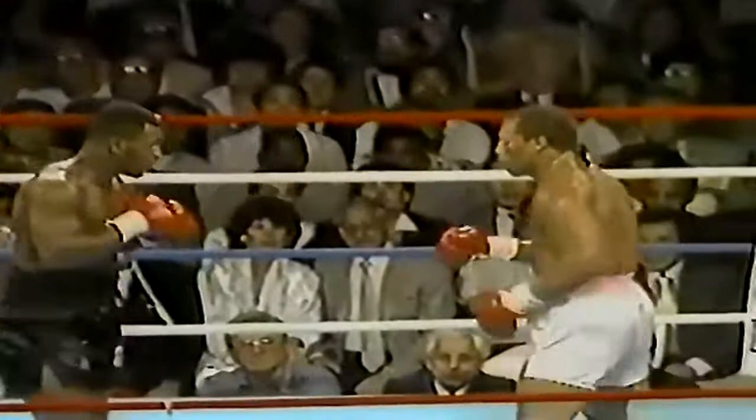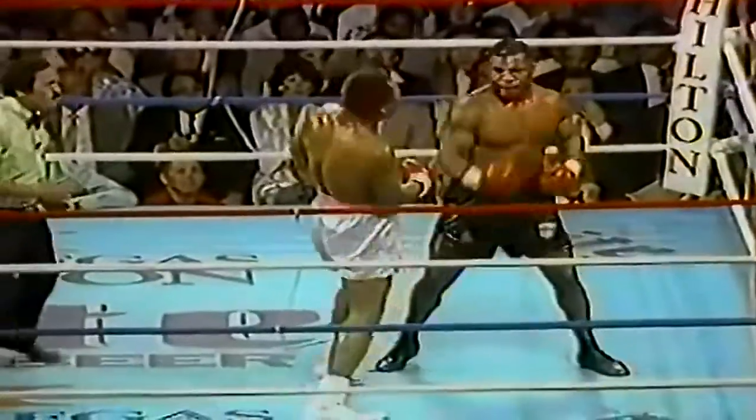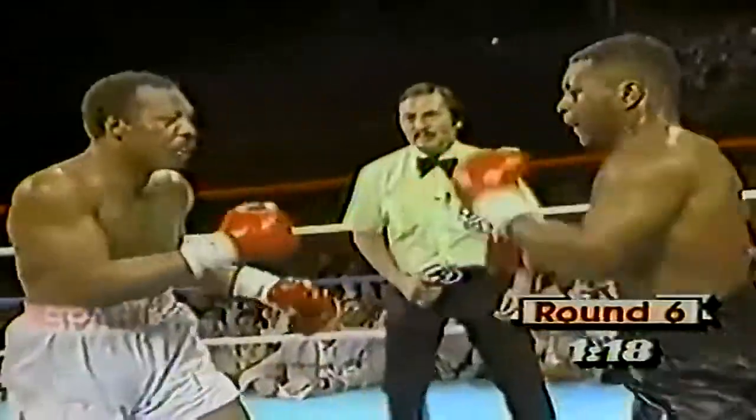A left hand that staggered Thomas, and a right hand behind it. Thomas in trouble again. Now Tyson moves in for the kill — two uppercuts and a left hand. Thomas trying to hold on. Serious trouble. And down he goes.